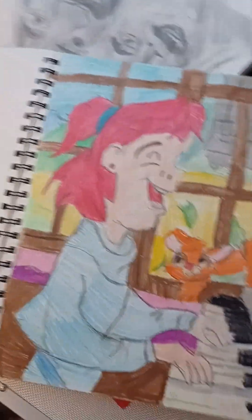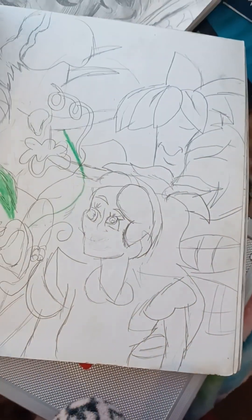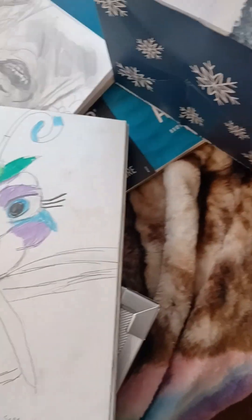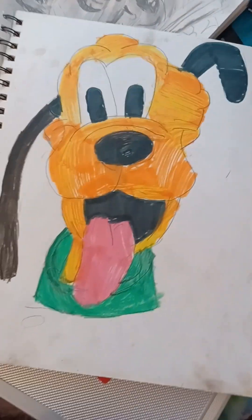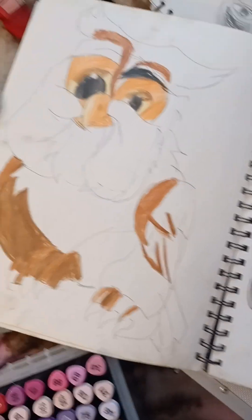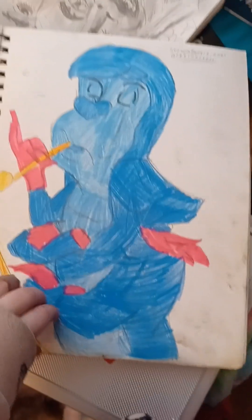Jenny and Oliver. Pluto and Bambi — I didn't finish that one. The caterpillar from Alice in Wonderland.